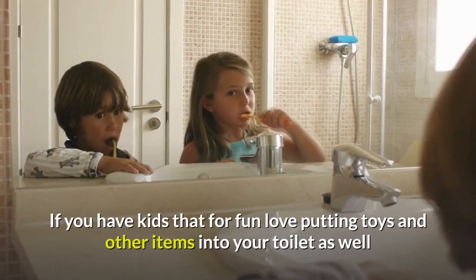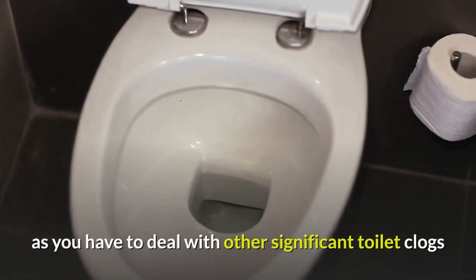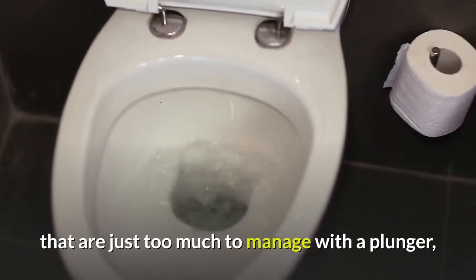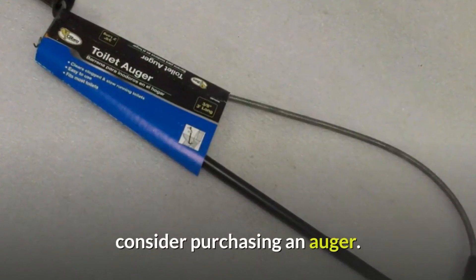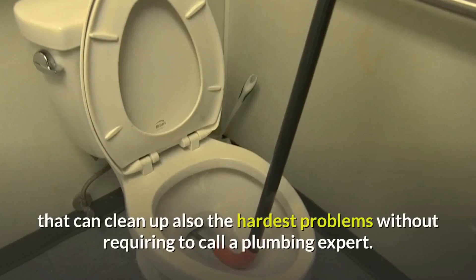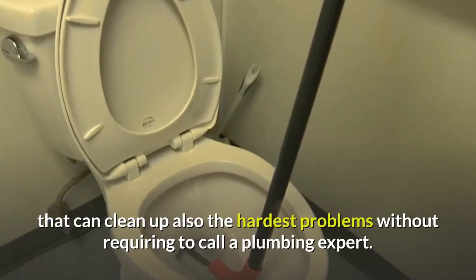If you have kids that, for fun, love putting toys and other items into your toilet, as well as significant toilet clogs that are just too much to manage with a plunger, consider purchasing an auger. For less than $40, you have a device that can clean up even the hardest problems without requiring you to call a plumbing expert.